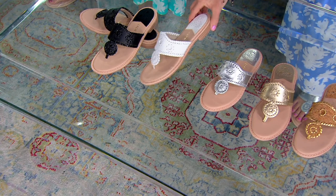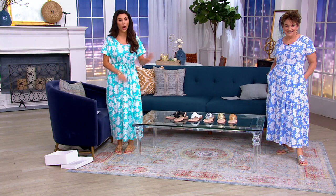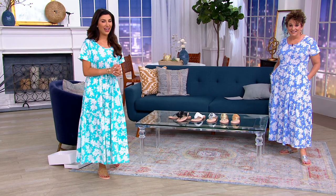Brand new, only order of the year. Brand new footbed to try from Jack Rogers. Silver and cork are already last call for the year. The item number is 8483255. I'm thinking of all the bridal, the showers...